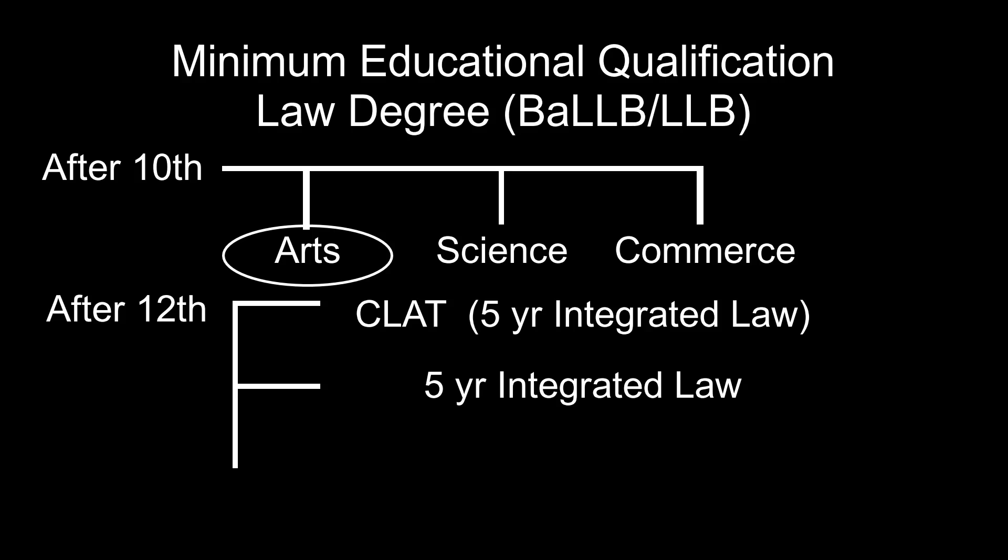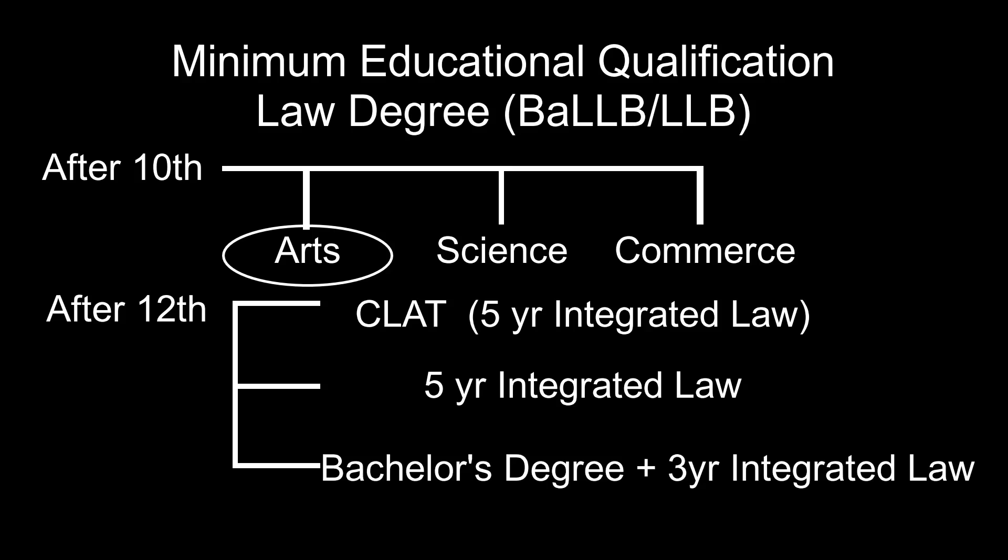The second option after class 12th is to pursue a five-year integrated law degree without appearing for CLAT, in any law college. The one criteria is that the law college must be recognized by the Indian Bar Council.